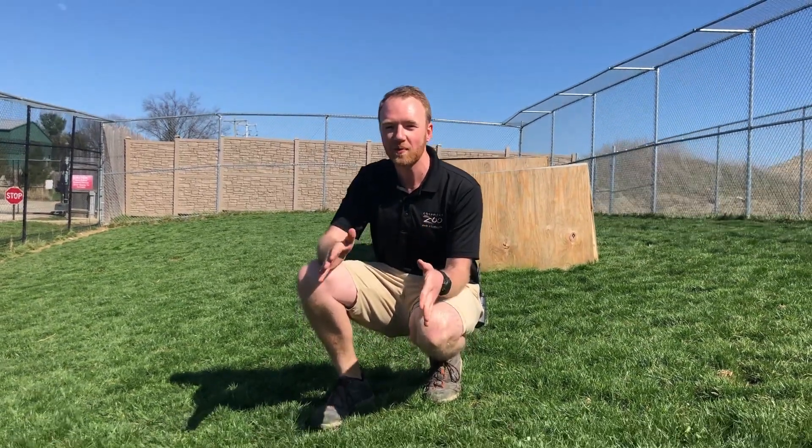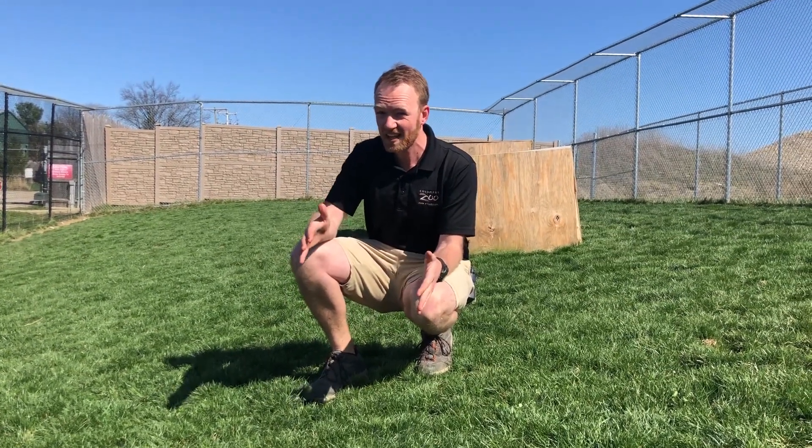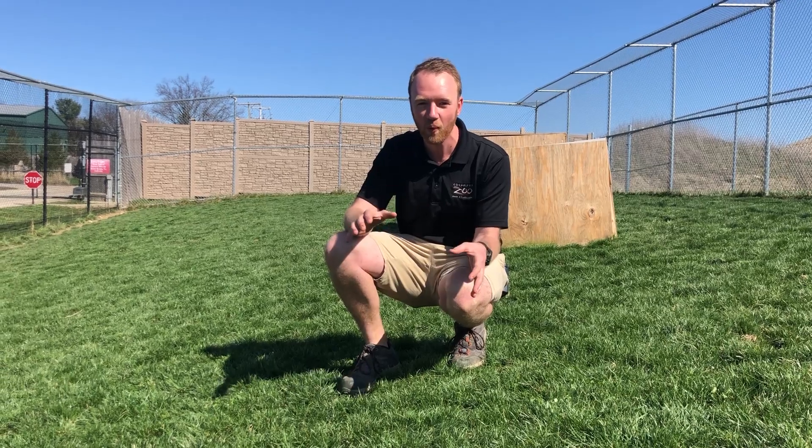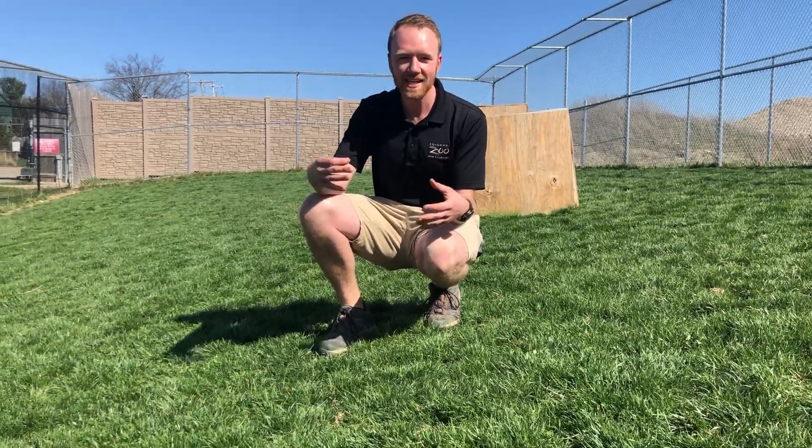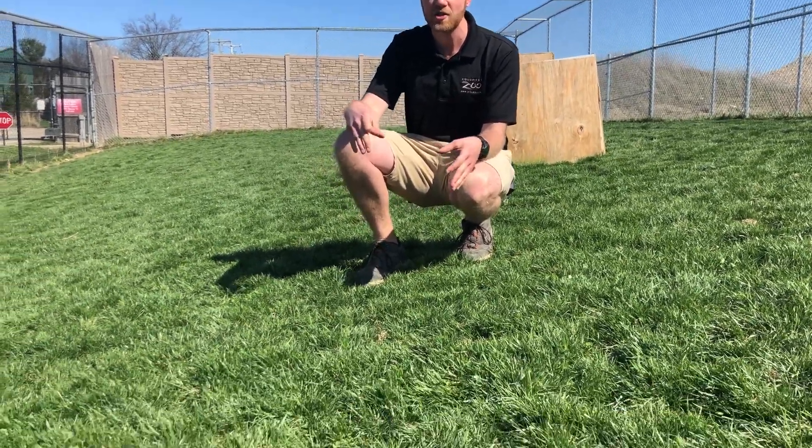When cheetahs are really little, they don't really look like an adult cheetah. In fact, when they're born, their fur is entirely dark. They look like they're kind of a solid charcoally black color. And as they get older, their spot patterns start to really develop.